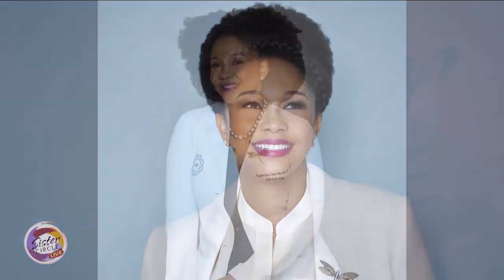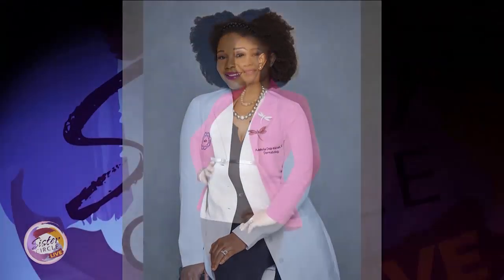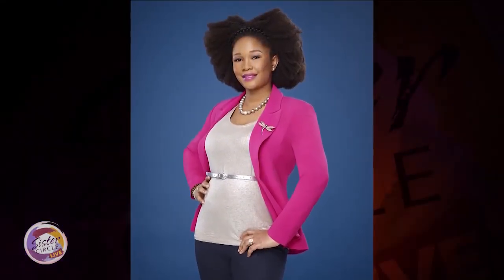Welcome back to Sister Circle Live. She's a board certified dermatologist who's made it her mission to enhance the look and lives of women of color through safe cosmetic methods like laser treatment. She joins us now to break down the benefits of lasers and how it's best applied to black skin. Please welcome Dr. Della Micah.